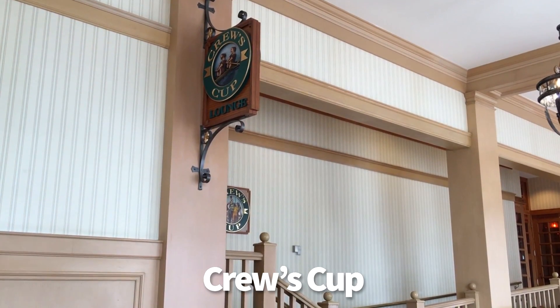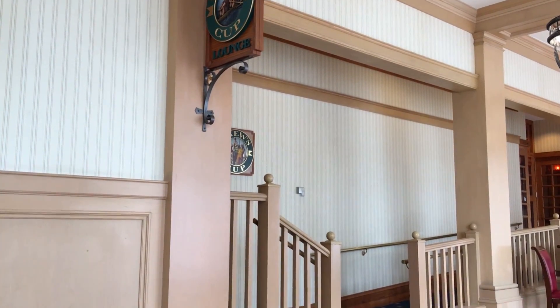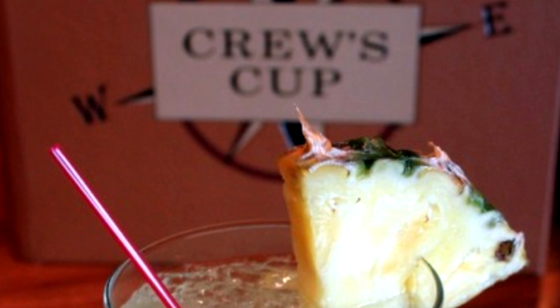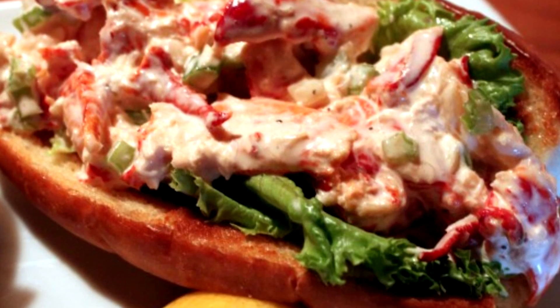It's time to head over to Crew's Cup Lounge at Disney's Yacht Club Resort. This one has been a favorite for years — it doesn't get very crowded unless it's nighttime and people are waiting to get into the Yachtsman Steakhouse next door. The menu is excellent and the bartenders are wonderful. It's a great place to escape from Epcot or Hollywood Studios and just tuck in for a relaxing hour.